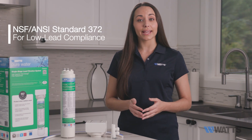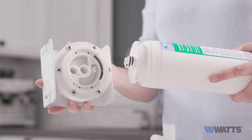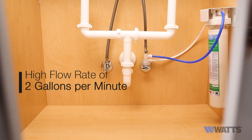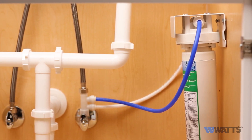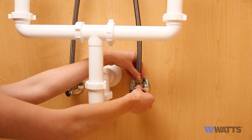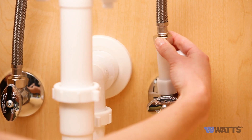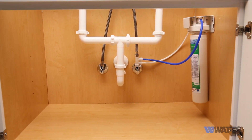And NSF and ANSI Standard 372 for low lead compliance. The Watts Pure Water Lead Filtration System uses a 0.5 micron carbon fiber filter with a high flow rate of 2 gallons per minute and a capacity of 7,900 gallons for less frequent filter changes. This high flow system design enables direct connection to existing kitchen and bathroom faucets without requiring an additional faucet and the need to drill through your sink or countertop.